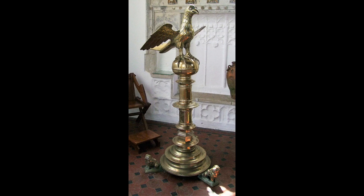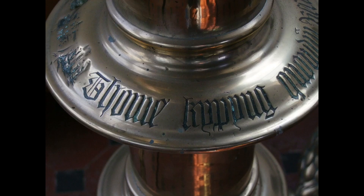Church furnishings too became popular gifts by individuals or groups of individuals. This lectern, made in East Anglia in the early 16th century and now at Oxborough in Norfolk, bears the name of its donor, Thomas Kipping.